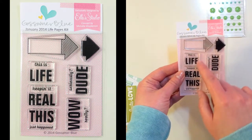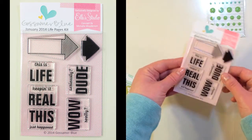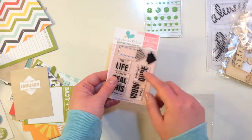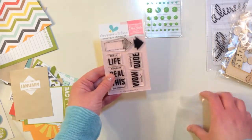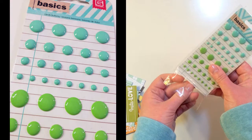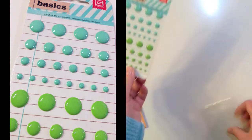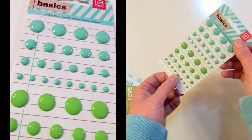The stamp set has two arrows, 'This is Life,' 'Keeping it Real,' 'This Just Happened,' 'Seriously Dude,' and 'Wow Really.' I can see myself really using these with a teenager at home. Next up is a package of Basic Grade Basics — candy buttons. These are self-adhesive epoxy stickers and you get a pretty blue and a green.